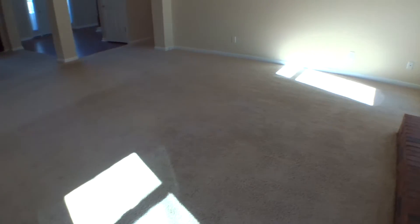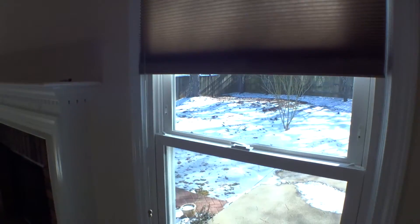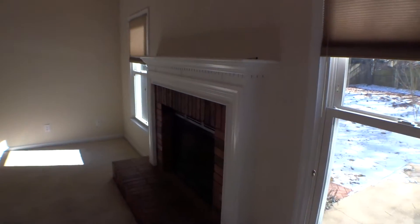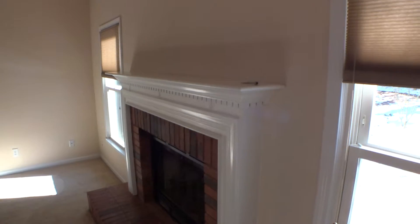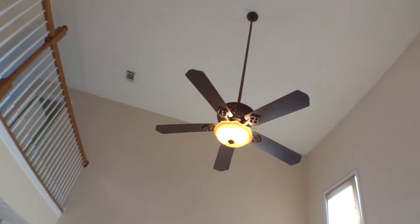Inside the living room. Carpet clean. Switch covers and outlet covers in okay condition. Baseboard looks good. Walls in good condition. Blinds are working properly on both windows on the left and right-hand side of the fireplace. Key is provided for the fireplace. Inside the living room, light is working good. Fan is not operating.